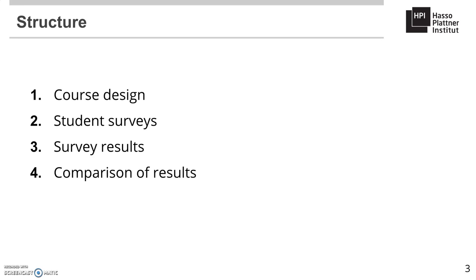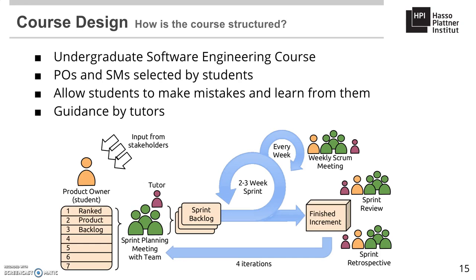The course under study is a final year undergraduate software engineering course in which multiple self-organizing teams of students jointly developed a single software system using the Scrum methodology. The goal is to provide students with a project experience that presents real challenges in the context of agile software development, focusing on empowering students to discover the benefits of agile practices autonomously.